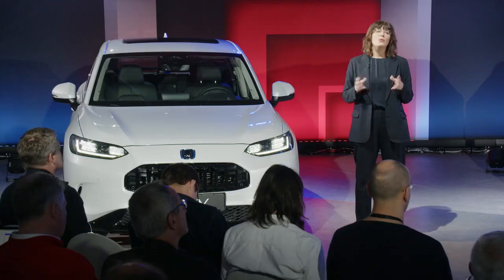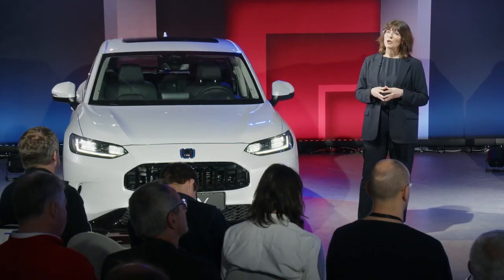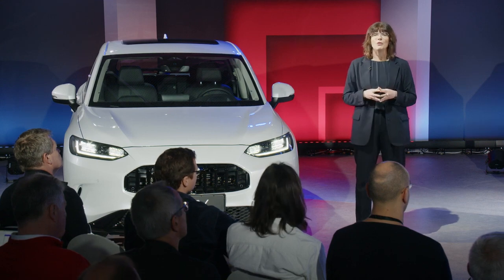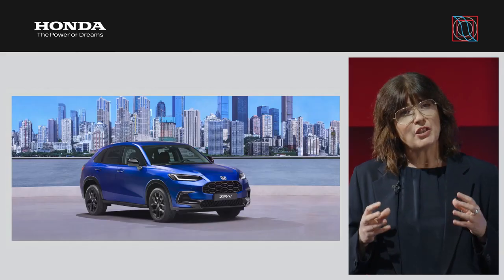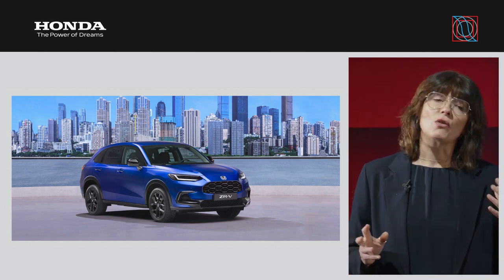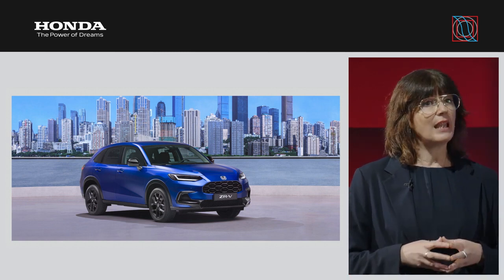Finally, all grades of the ZRV will be equipped with the full suite of Honda Sensing technologies as standard, ensuring you and your passengers travel in safety and style. We're so excited to be launching the ZRV in Europe, where it promises to offer something unique — a compact SUV that delivers trademark versatility, safety and comfort, alongside class-leading dynamic driving, performance and award-winning hybrid technology.